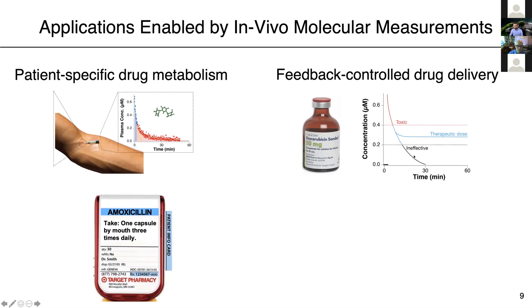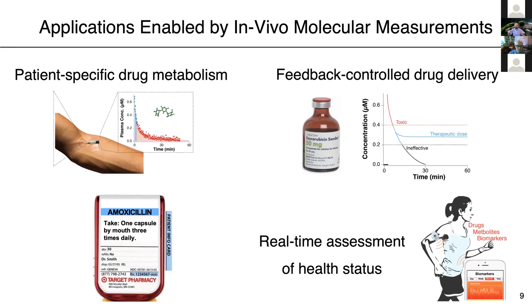And finally, if we allow ourselves to dream about the future, we can imagine incorporating these technologies into our current infrastructure of portable wearable devices, so that we could potentially achieve real-time assessment of health status by tracking in real time the concentrations of drugs, metabolites, and biomarkers as we are undergoing our daily routines.